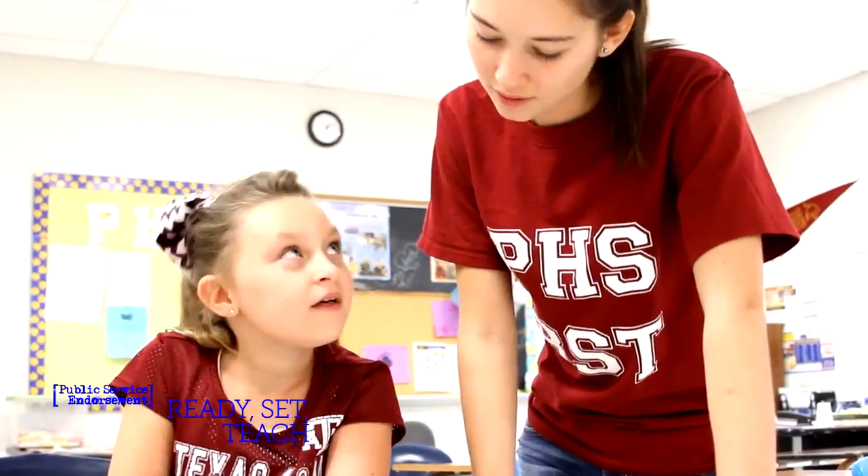Ready Set Teach has given me something I know I want to do, because in high school there's not really a lot of stuff you can try out ahead of time. This is perfect for that — you can see if you want to do something before spending money on college classes you'll never use. A lot of people leave high school having no clue what they want to do, and this gives you a chance to try things out. Working in Ready Set Teach is probably the best thing I've ever done in high school — we become such a close family, and I can't think of anything better.